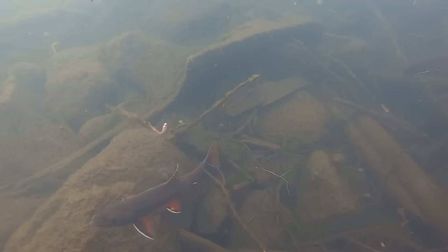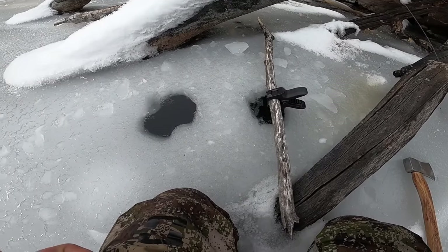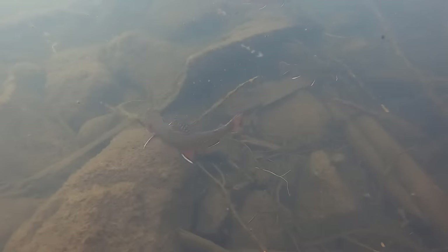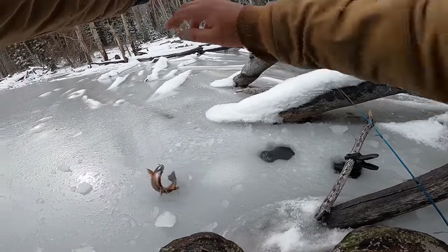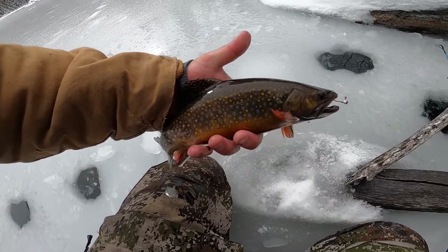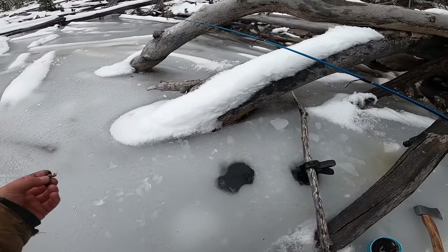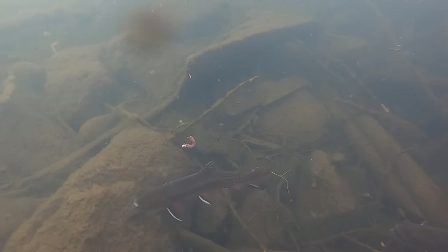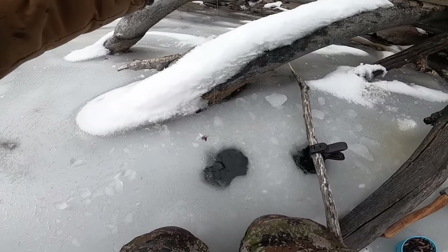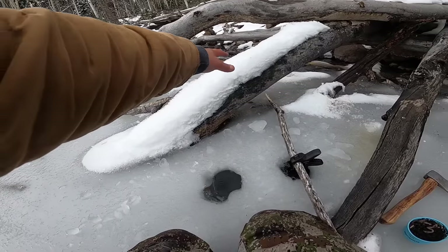There's one — can you guys see him? One grabbed it! Come on — got him, got him! Nice — that's a little bit bigger one. Hopefully I got that on camera. Not bad, still not very big, but this is about the average size you're going to get out of here. Send him back. Drop it back down — there's another one, can you guys see him? He just crushed it — come on — got him!